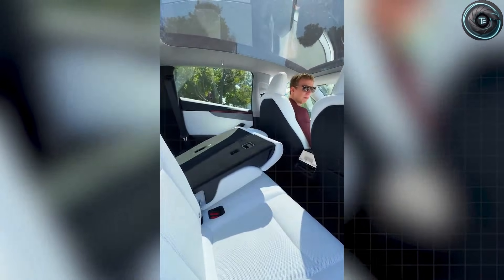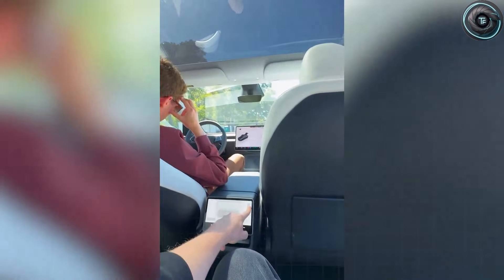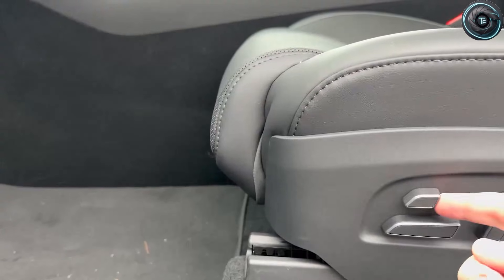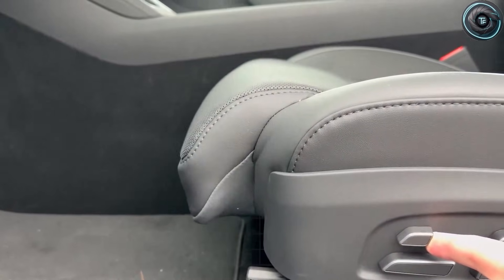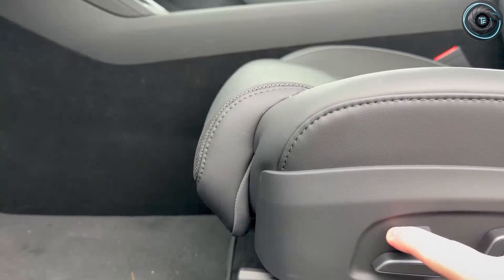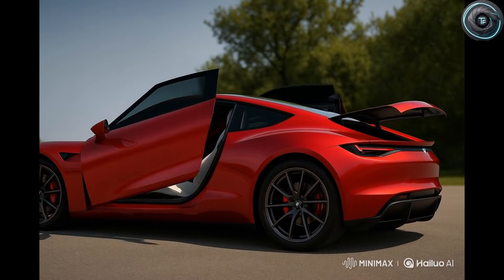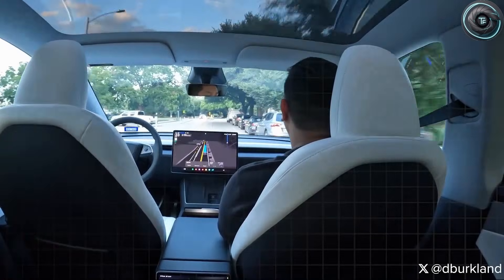The biggest shift is the redesigned wide-arc door mechanism. Early leaks describe it as a hybrid between Tesla's existing frameless doors and the fluid hinge system SpaceX uses for lightweight service panels and access hatches. The hinge geometry allows the doors to swing open at an angle estimated to be 8 to 12 degrees wider than the standard Model 2 prototype. Tesla is also lowering the door sill height by roughly 0.8 to 1.2 inches, cutting how much you have to squat when sitting down.